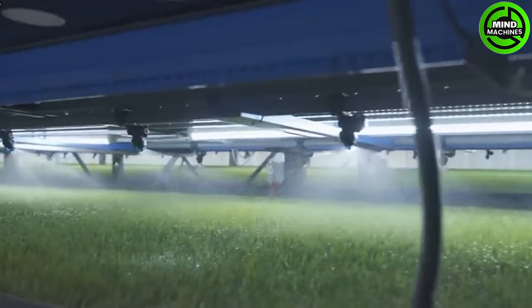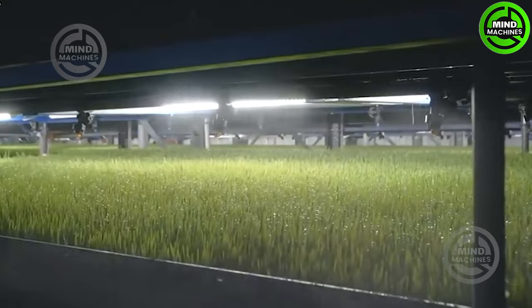With this special design, this machine efficiently cuts and blends grass, enhancing the overall quality of animal feed for livestock.